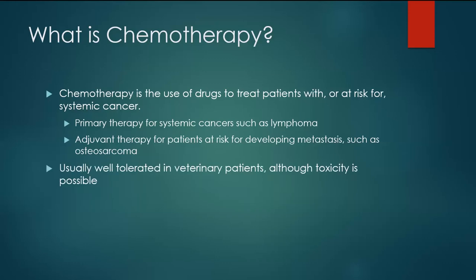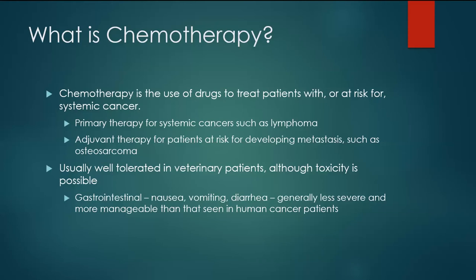If we're going to talk about chemotherapy, we have to touch on toxicity. We'll spend a whole talk just on veterinary chemotherapy toxicity, but for now, let's say it's generally well tolerated in veterinary patients, although we must always consider toxicity when treating. The two body systems we're most concerned about are the gastrointestinal tract and the bone marrow. Gastrointestinal toxicity includes things like nausea, vomiting, and diarrhea. It absolutely does happen, but it's generally less severe than what we see in human cancer patients and tends to be much more manageable.